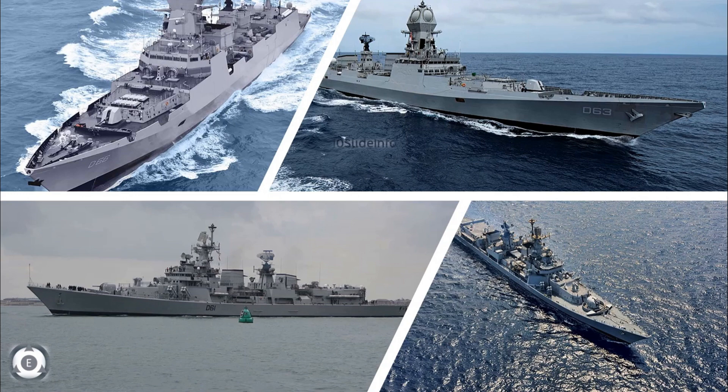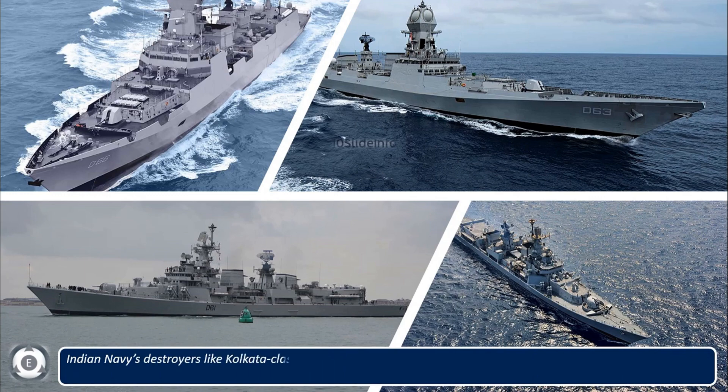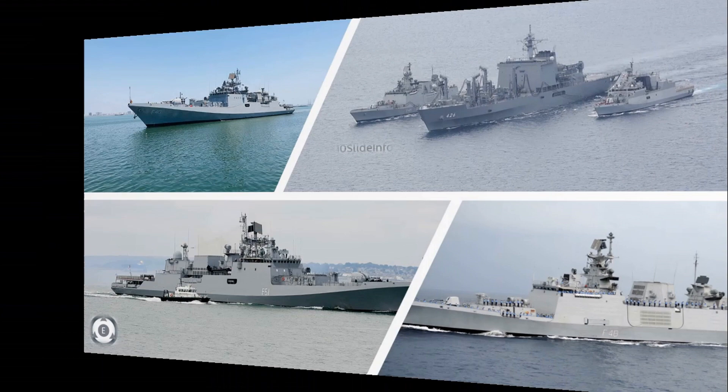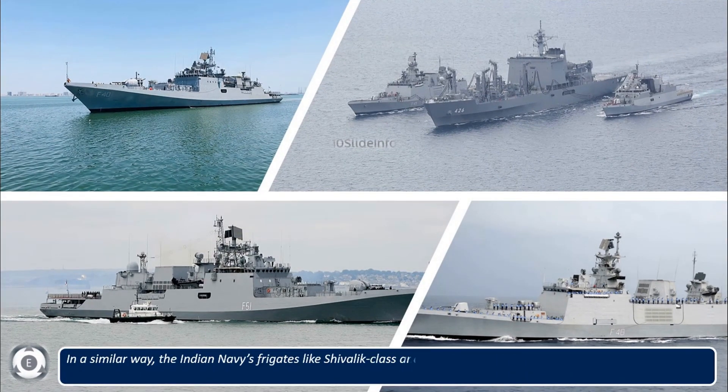Welcome back to Tainslate Info. Indian Navy's destroyers like the Kolkata class, the Vishakapatnam class, the Delhi class and other destroyers are powered using gas turbines manufactured by Ukraine. Similarly, the Indian Navy's frigates like the Shivali class and the Thalwar class are either powered using Ukraine-manufactured or United States-manufactured gas turbines.